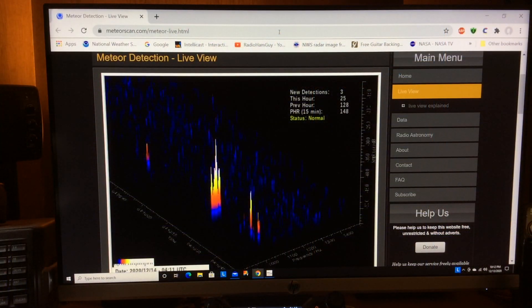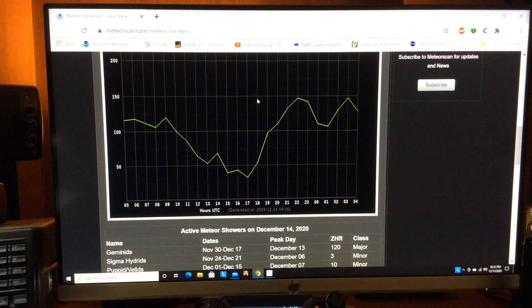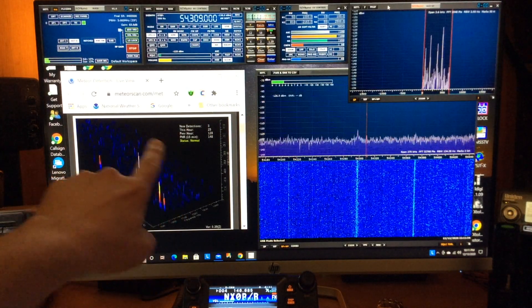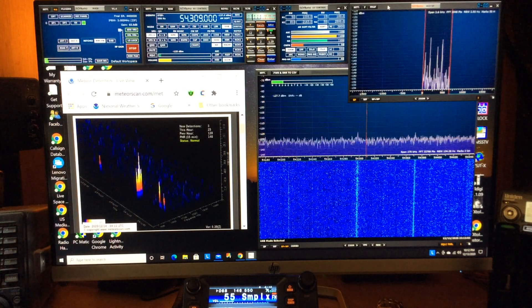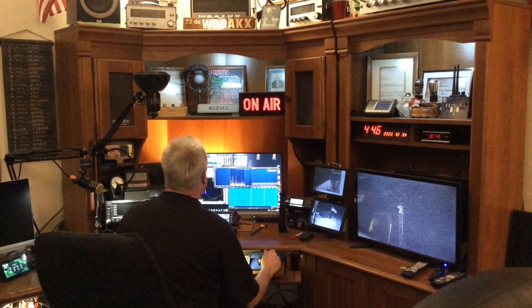Here's an interesting website I just recently found — meteorscan.com. They also show live minute-by-minute updates of reflections off of ionized meteor trails. This looks kind of interesting. I have it up live at the same time I'm listening on my receiver. It updates once every minute, and I'm not sure yet what frequency they use or what transmitter they are monitoring.